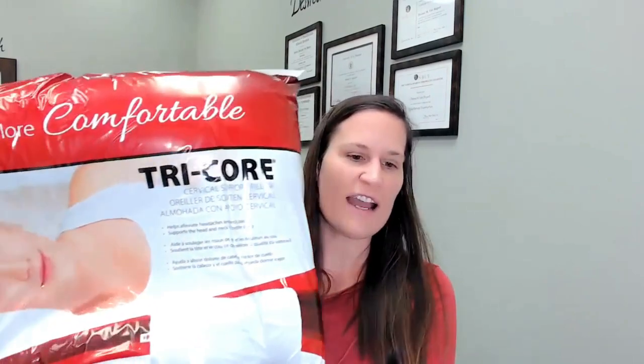I'm going to show you each of these pillows that we're going to be testing out here in January at my office, as seen on Dr. Desiree. This is the Tricor pillow from Core Products. This is the pillow I personally use, so I highly recommend it.